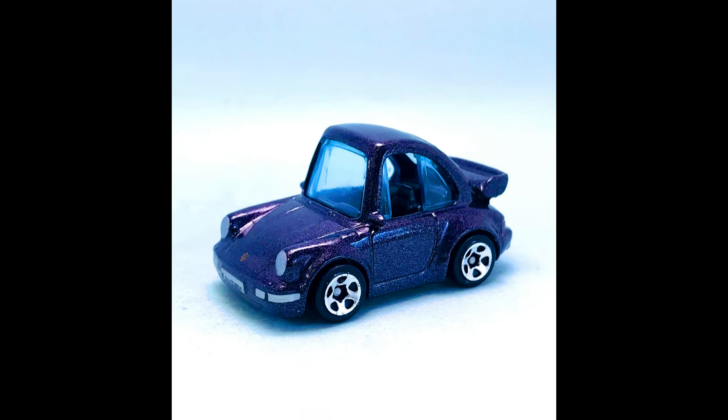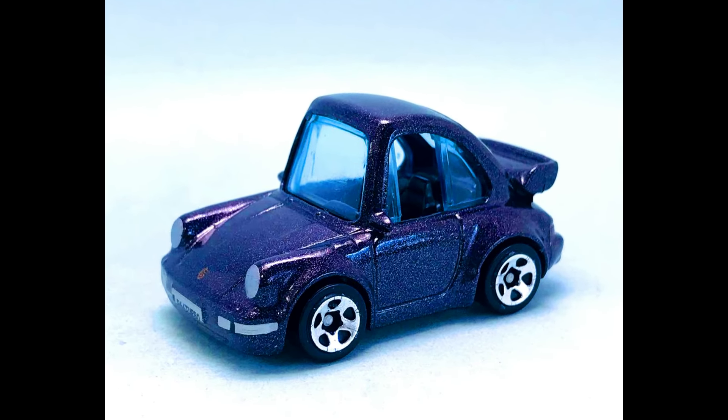Now let's check out the all-new upcoming cars by Hot Wheels that will be in mainline. Check out the sneak peek of these complete lineups.